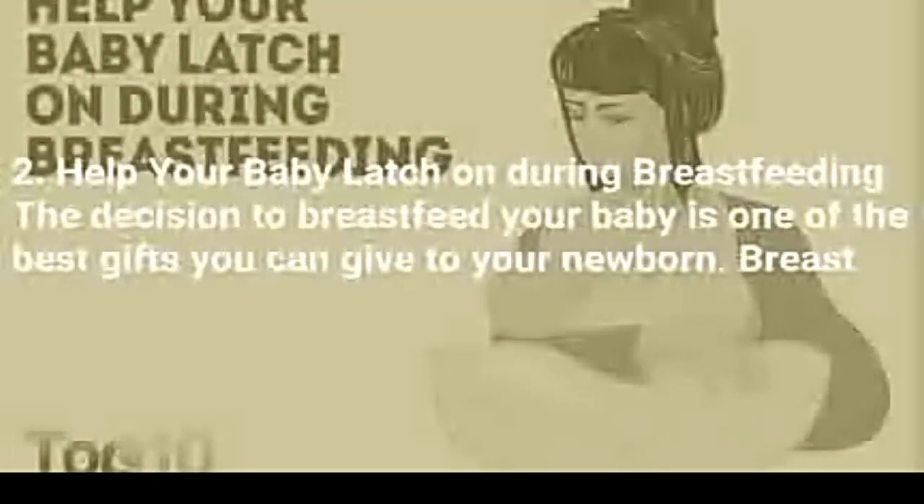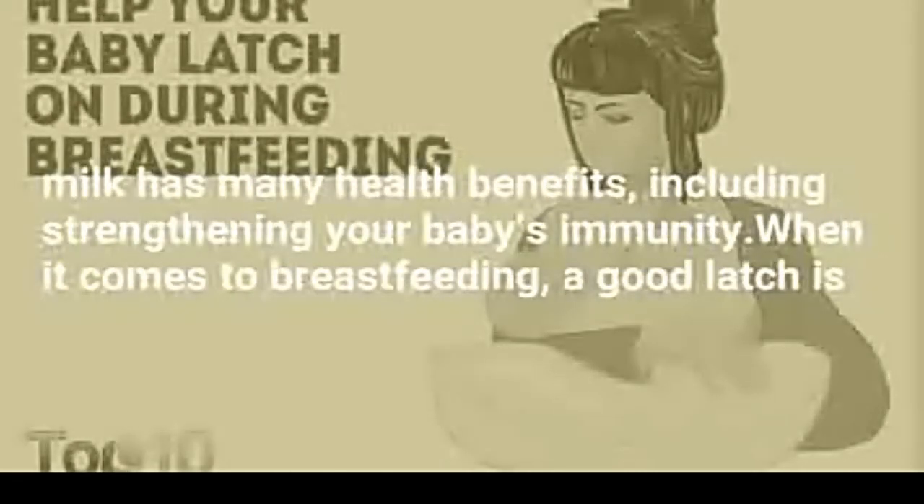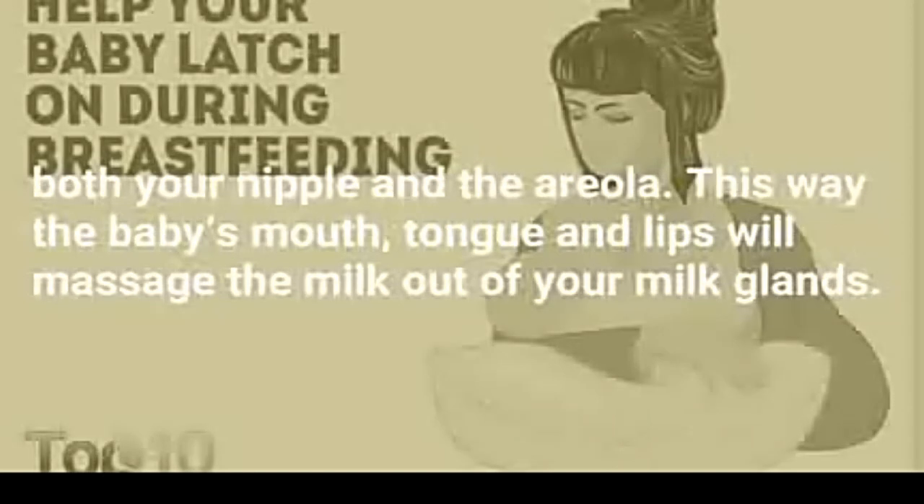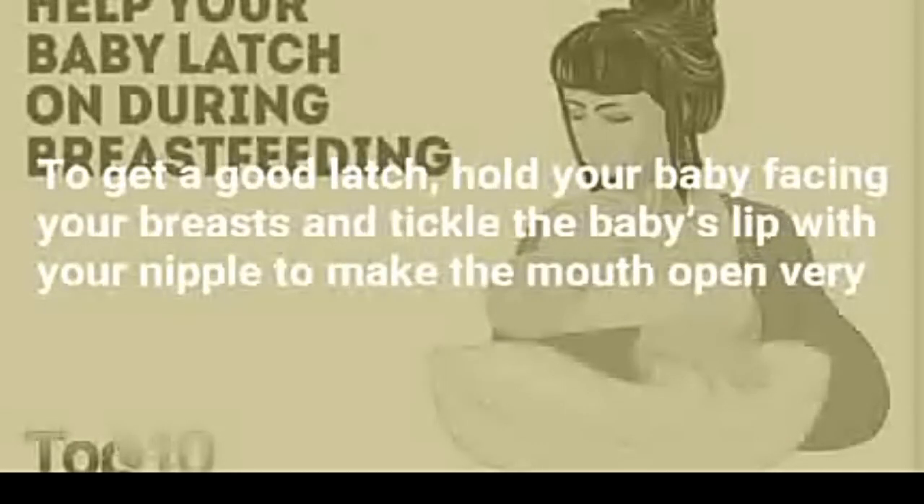2. Help Your Baby Latch On During Breastfeeding. The decision to breastfeed your baby is one of the best gifts you can give to your newborn. Breast milk has many health benefits, including strengthening your baby's immunity. When it comes to breastfeeding, a good latch is very important, since improper latching can cause breast discomfort. A good latch means the baby's mouth covers both your nipple and the areola; this way the baby's mouth, tongue, and lips will massage the milk out of your milk glands.